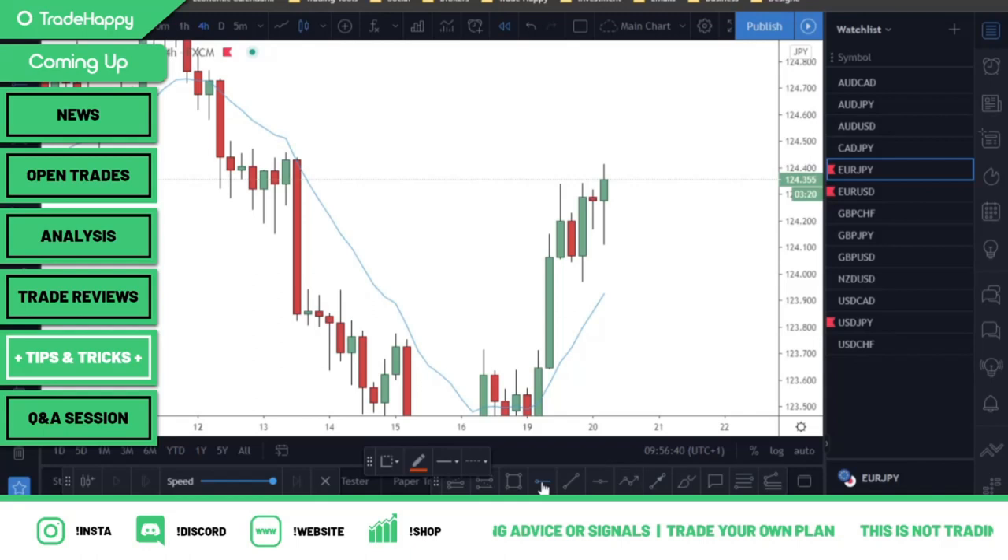Welcome back to another video. My name is Jacob, this is Trade Happy, a platform for traders around the world to be happy and consistently profitable. In today's video we've got another one from Hassan, who's going to be going over one of his trades that he took earlier in the week — a really nice trade on Euro JPY. I hope you enjoy it; remember to hit the subscribe button, click the like button, and comment below if you've learned anything.